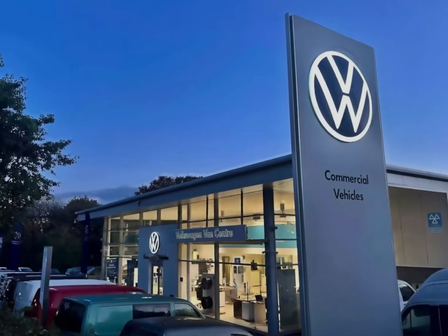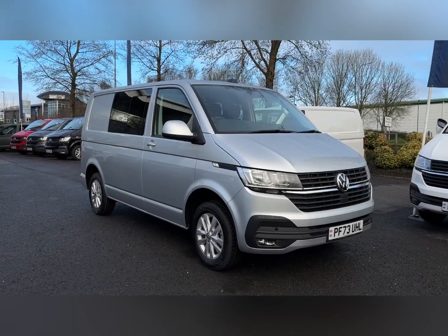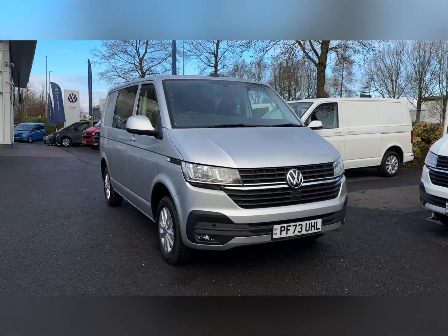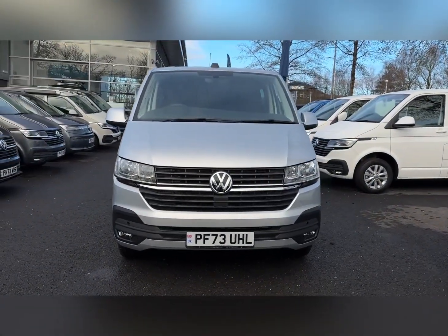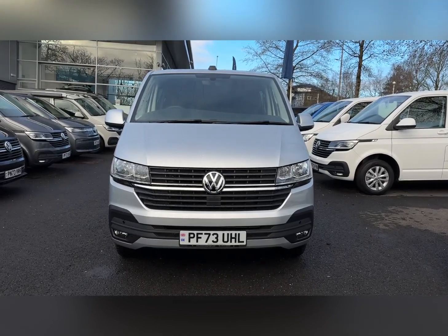Hello and welcome. My name is Callum from the Volkswagen Van Centre in Lancashire and today I'll be taking you around this vehicle. This is the Volkswagen Kombi T30 Highline. It is a 2023 model with the 2.0L diesel engine and automatic transmission.